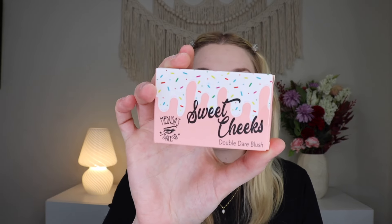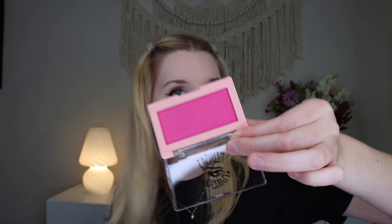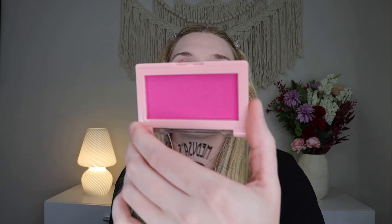The first thing I'm pulling out is the Sweet Cheeks Double Dare blush which retails for $14. Oh my goodness, this is super pigmented. Now I will say with Medusa's Makeup they put fun bold colors in there — it will get you out of your comfort zone. It is a shimmery pink blush, giving dark Barbie pink vibes. I don't know if the shimmer is coming across on camera but it's really really pretty in person. This makes me nervous but I'm excited about it.